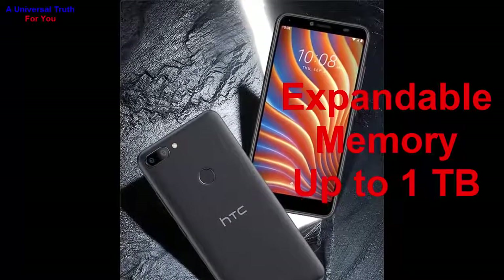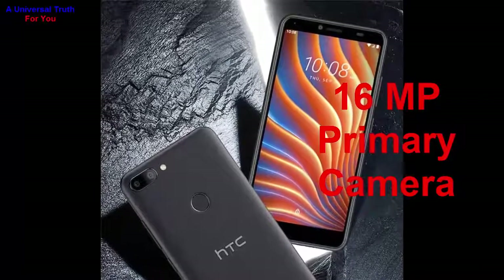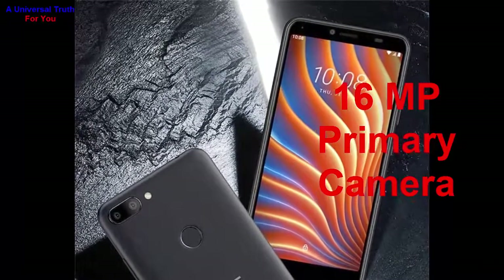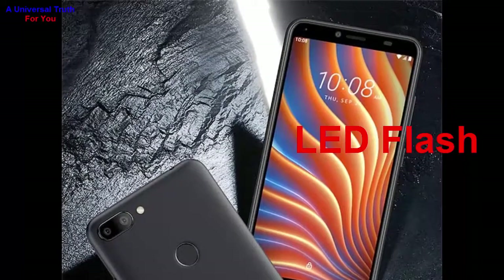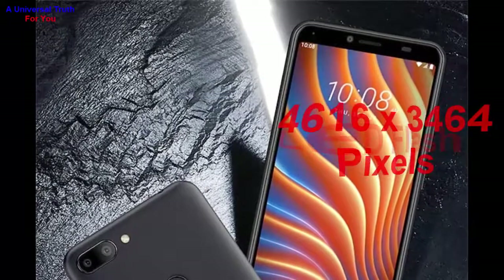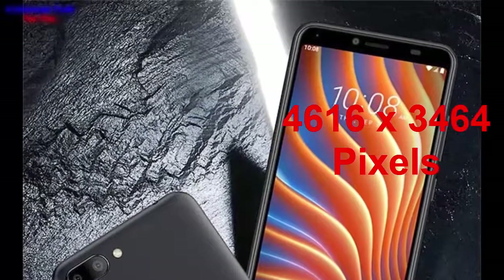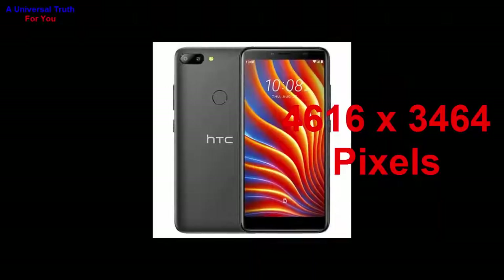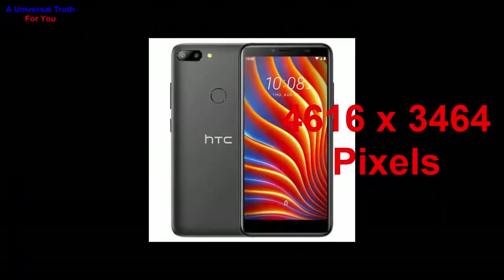Now let's go for its camera features. The main camera resolution of this smartphone is 16 megapixels with a physical aperture of f/2.2. It also has autofocus and LED flash. The image resolution of this main camera is 4616 by 3464 pixels.